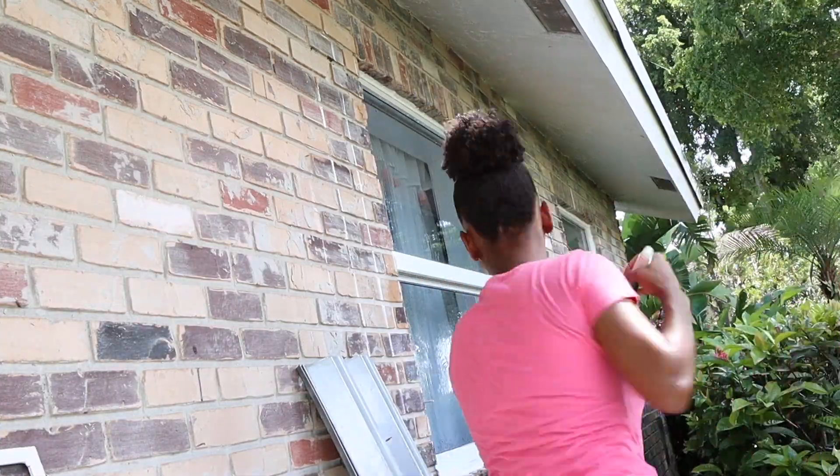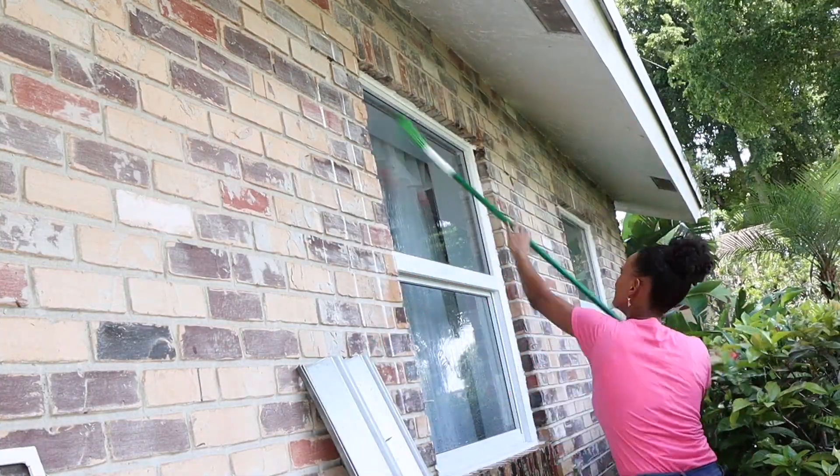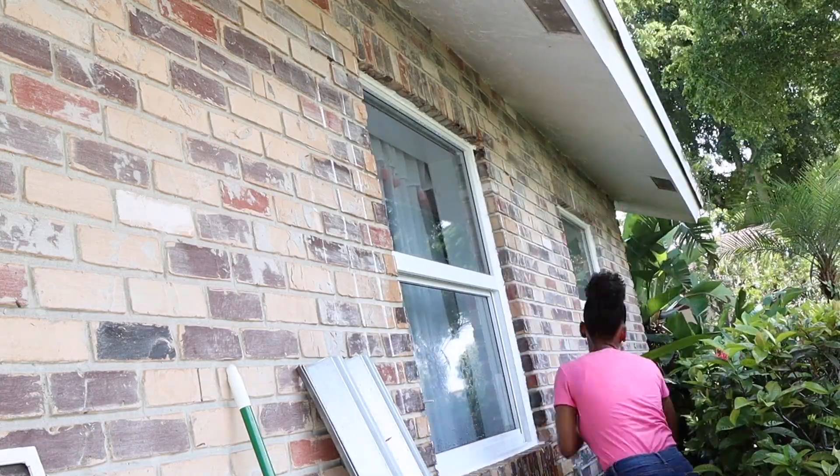After that I decided to clean the windows on this side of the house. I usually do this little by little because we have a lot of windows.